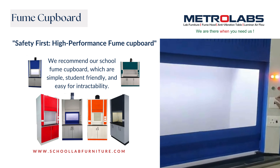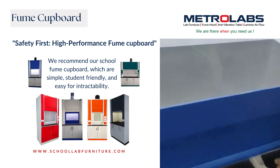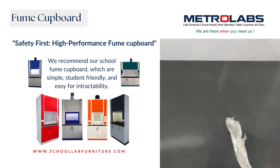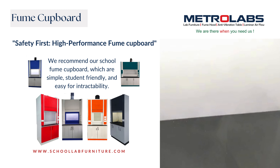Fume Cupboard: safety first, high-performance fume cupboard. We recommend our school fume cupboards, which are simple, student-friendly, and easy for interaction.